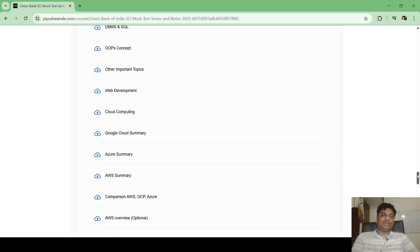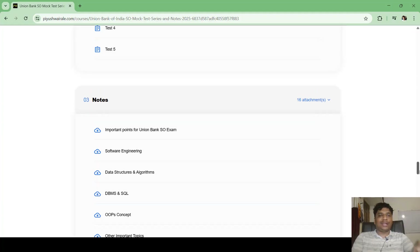You can skip the Azure, AWS, and Google Cloud summary PDFs if you are short on time, but cloud computing overall is very important. Please go through all the other PDFs. You can download them from the course as well.